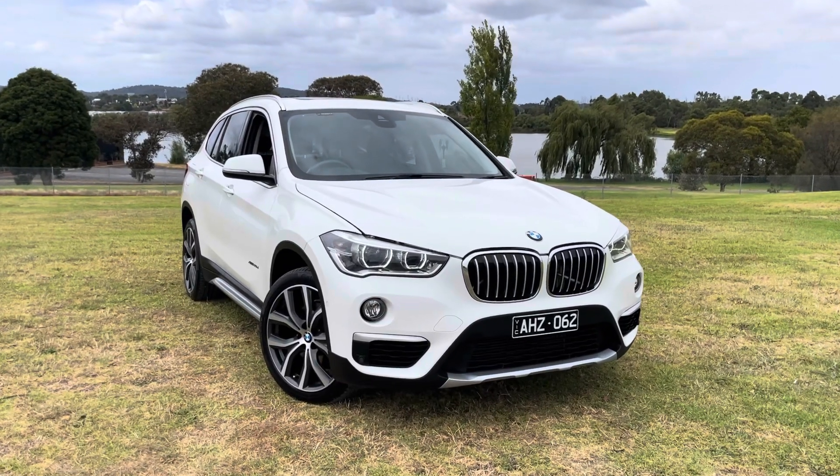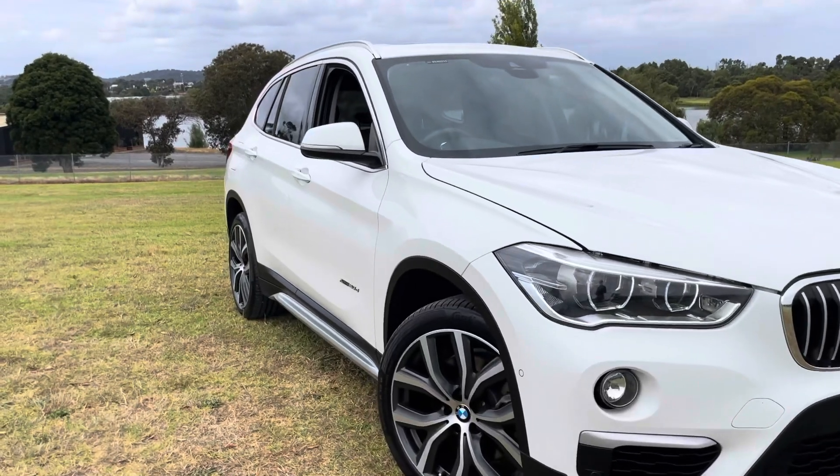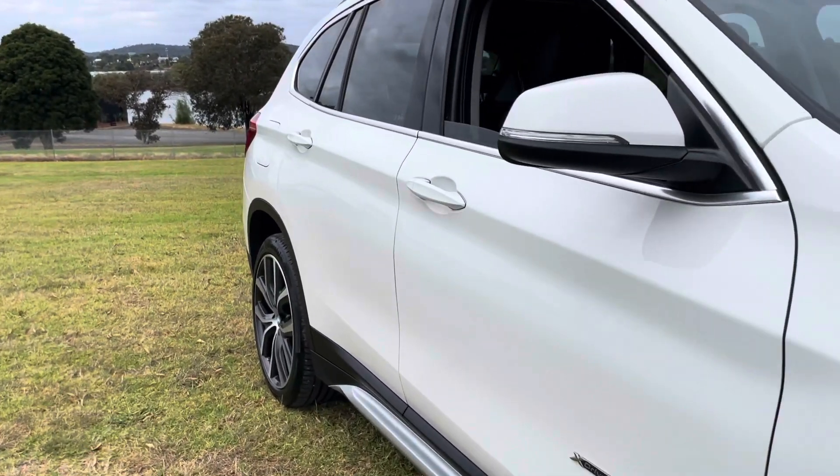Good morning and thank you very much for taking the time to watch another one of our videos here at Dealership Direct. Today we're going to be taking you through one of our hand-picked Prestige range vehicles.